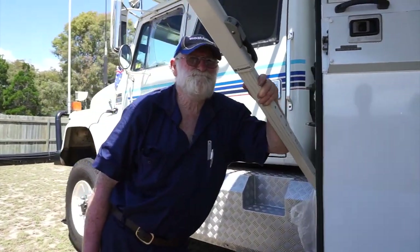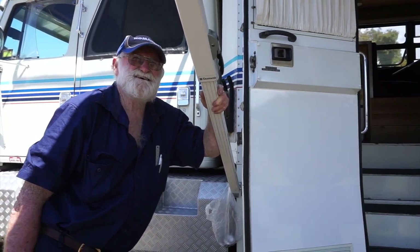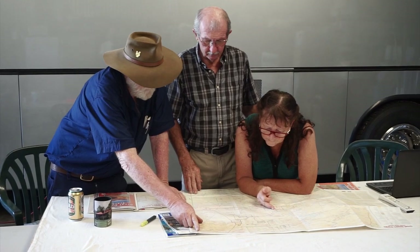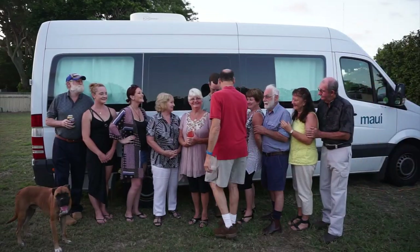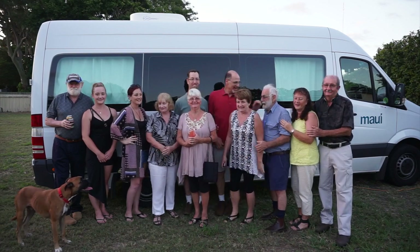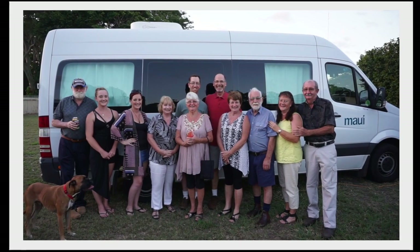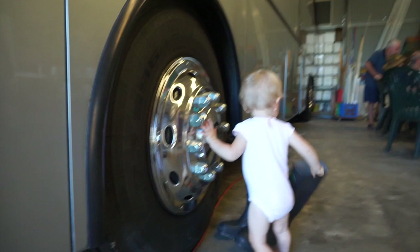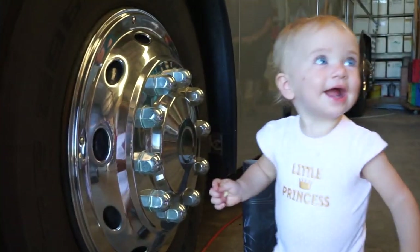Thanks so much for letting us see your rig, Peter. It's amazing — very impressive and different. With several road trips right around the corner, route planning was high on everyone's list. Having been welcomed like family during our stay, we felt right at home in a family portrait. Myra's granddaughter Megan is even grooming the family's next RVing generation.